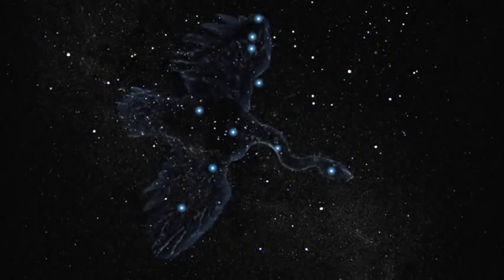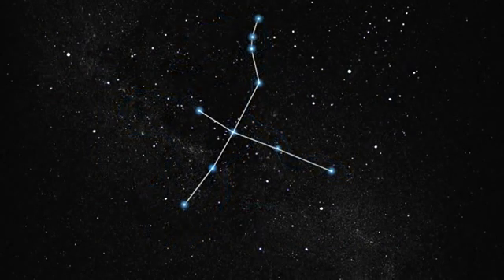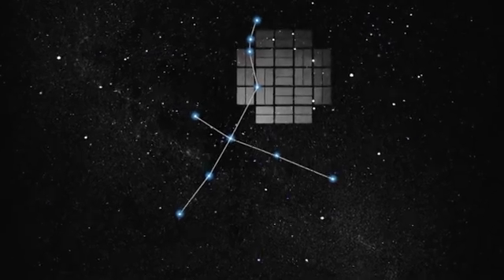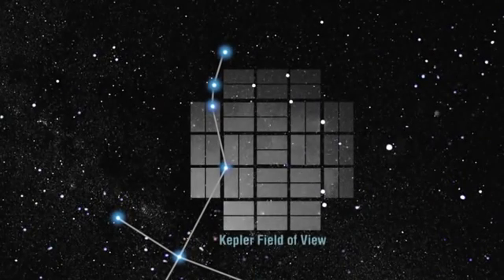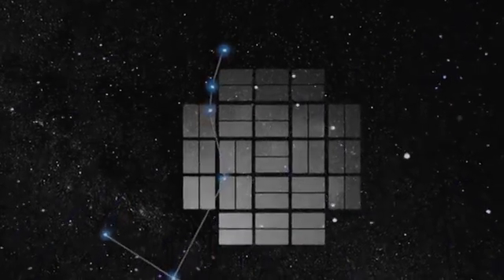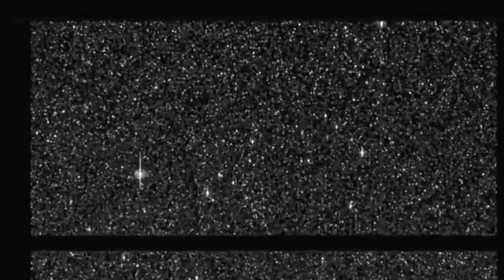Kepler-10b orbits one of the 150,000 stars that the spacecraft is monitoring between the constellations of Cygnus and Lyra. We aim our mosaic of 42 detectors there under the swan's wing just above the plane of the Milky Way galaxy. The star itself is very similar to our own Sun in temperature, mass, and size, but older with an age of 11.9 billion years compared to the four and a half billion years of our own Sun.